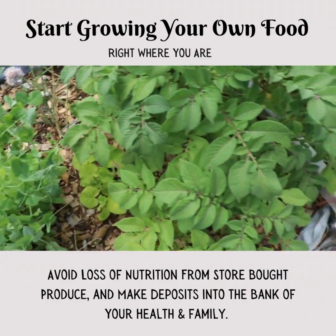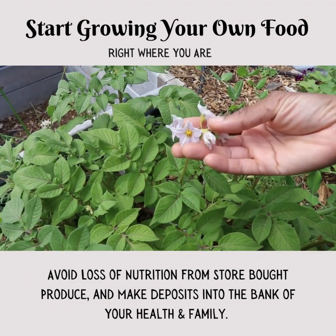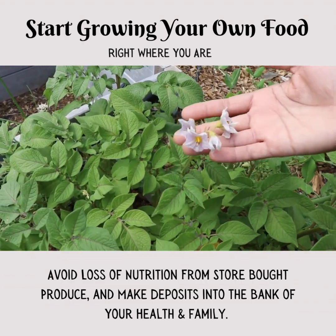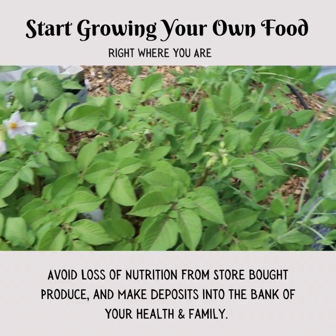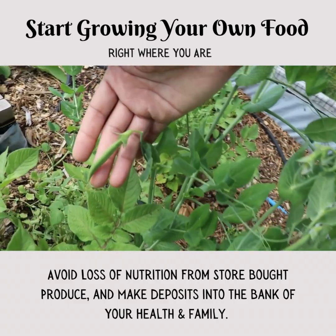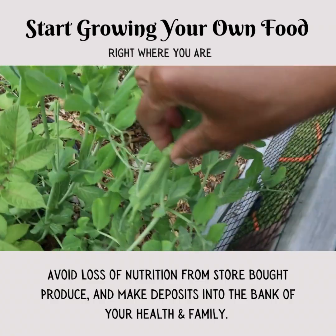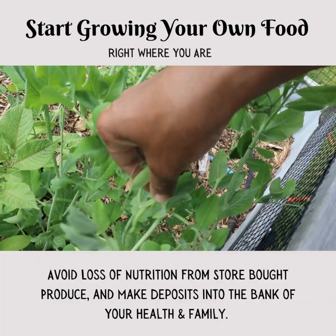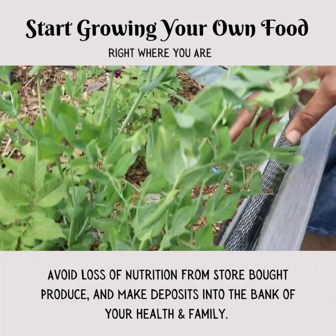We have some more potatoes here — these are red potatoes, compared to the others that I showed you in the previous video. We've got some peas growing here already, and they'll continue to grow. We have quite a few here, and the more you pick, the more you stimulate that growth.